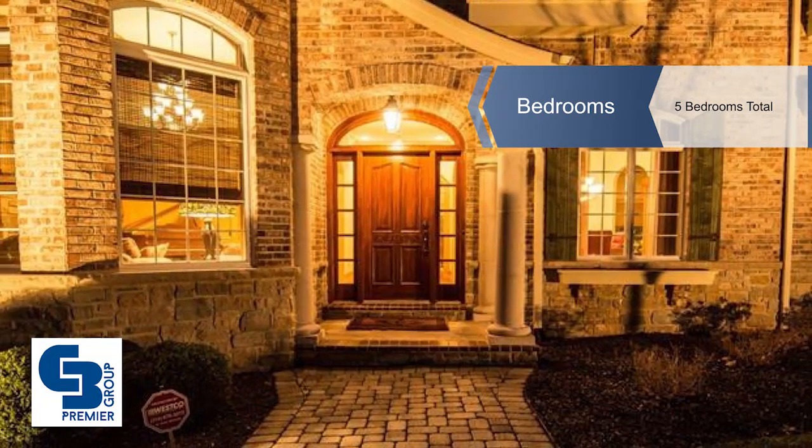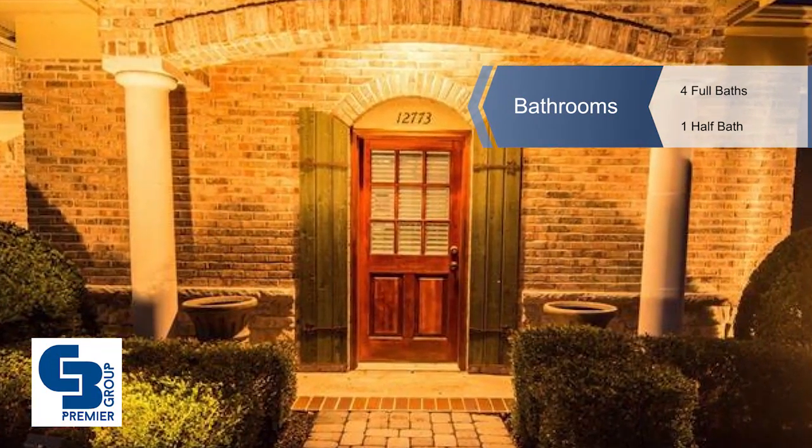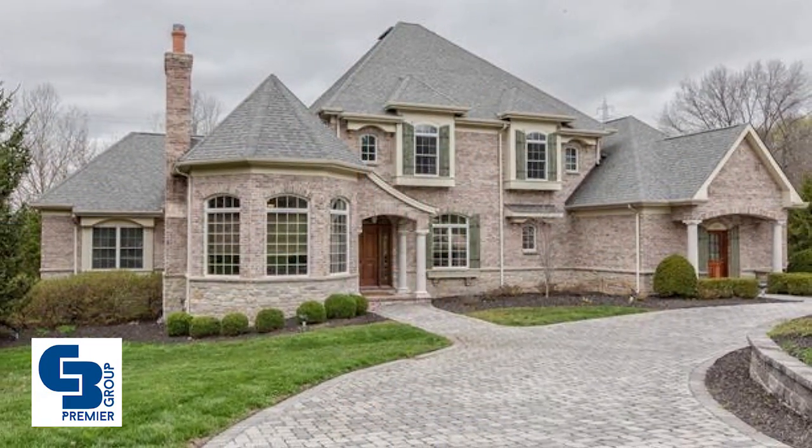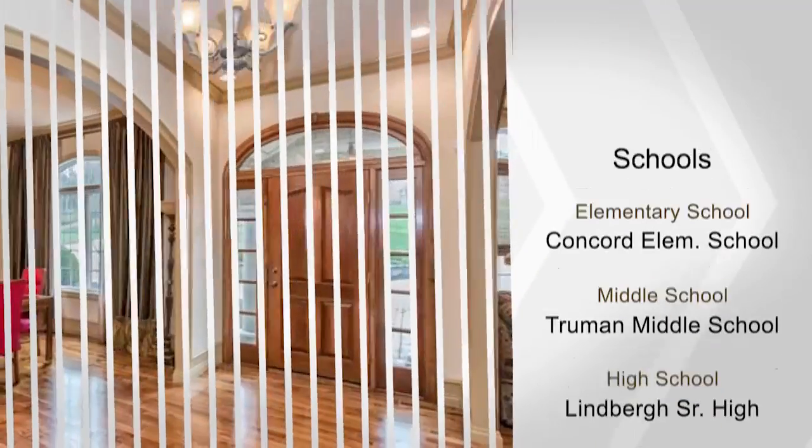A grand foyer leads to the den with a stone fireplace and box-beam ceiling. It also has a large dining room, a living room with a bow window and see-through fireplace, shared with a stunning two-story great room with a window wall and built-in cabinets.